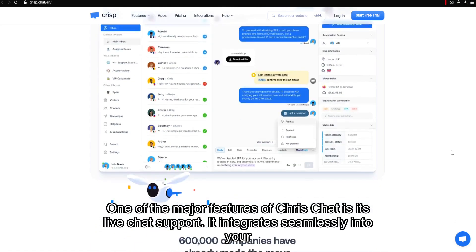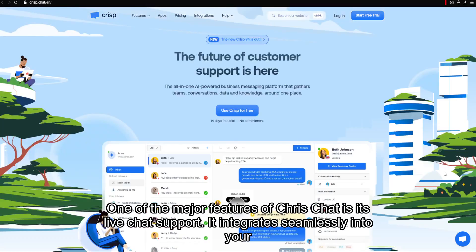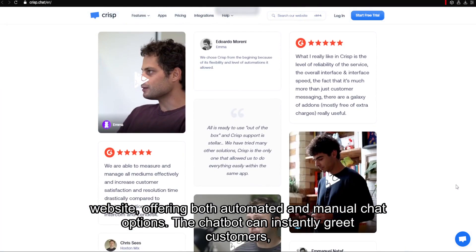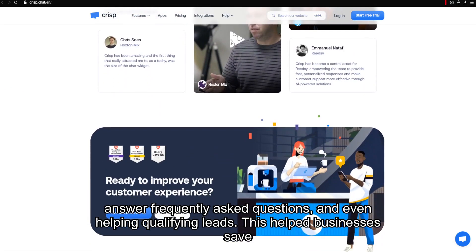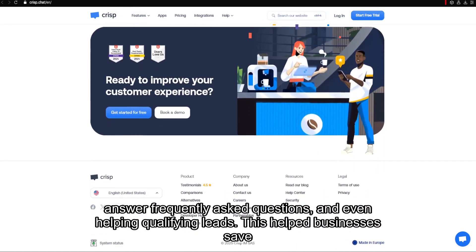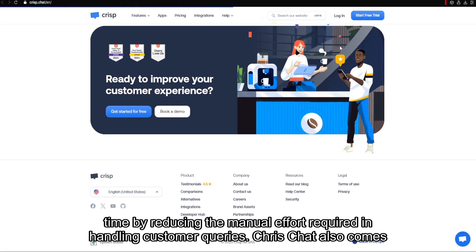One of the major features of Crisp Chat is its live chat support. It integrates seamlessly into your website, offering both automated and manual chat options. The chatbot can instantly greet customers, answer frequently asked questions, and even help qualify leads. This helps businesses save time by reducing the manual effort required in handling customer queries.